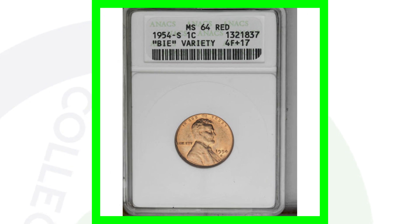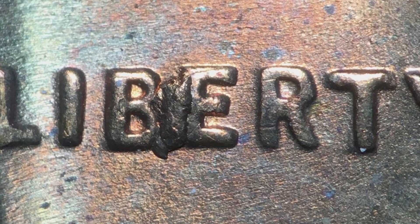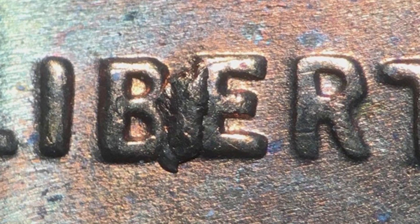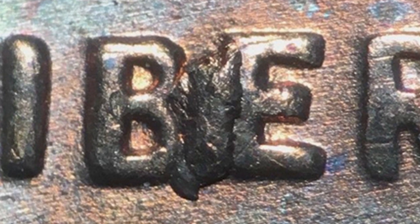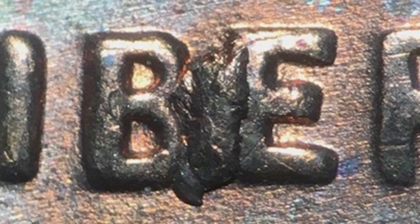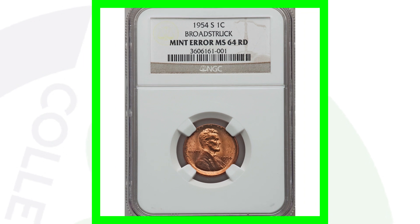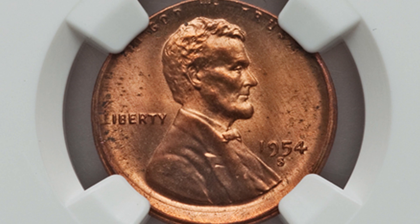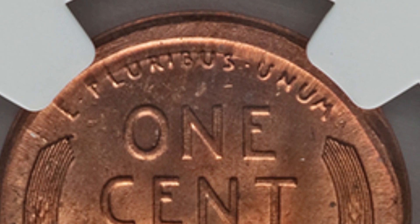Here's a 1954 S — it's the BIE variety. It's not a super rare coin and only sold for $10, but here's what to look for: there's a die chip and die break between the B and the E. As a result of that die break, you see extra metal on the coin, making it look like B-I-E with that extra metal — that's why they call it the BIE variety. Those aren't super valuable but collectors hold on to them. Here's a 1954 S Lincoln cent that has been broad struck, which you can see all around the rim. It's graded by NGC at Mint State 64 Red and sold for over $100.